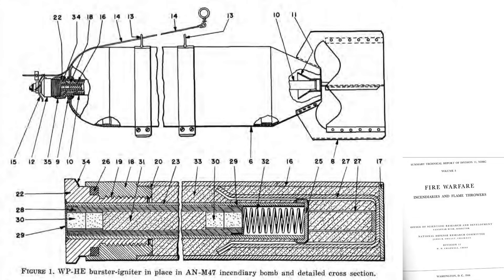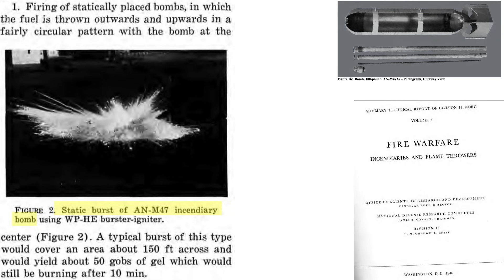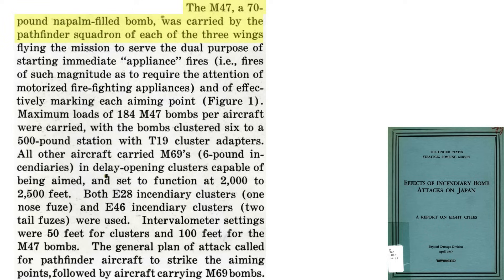This image shows the assembled white phosphorus high-explosive burster-igniter cross-section view. A static detonation of an M-47 bomb using the white phosphorus high-explosive burster-igniter shows napalm thrown upwards and outwards, covering 150 feet across with 50 globs of napalm while burning for around 10 minutes.